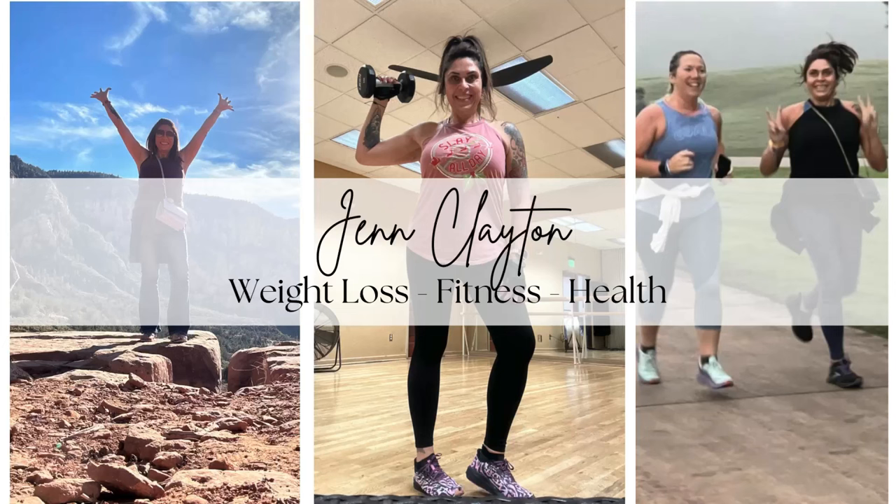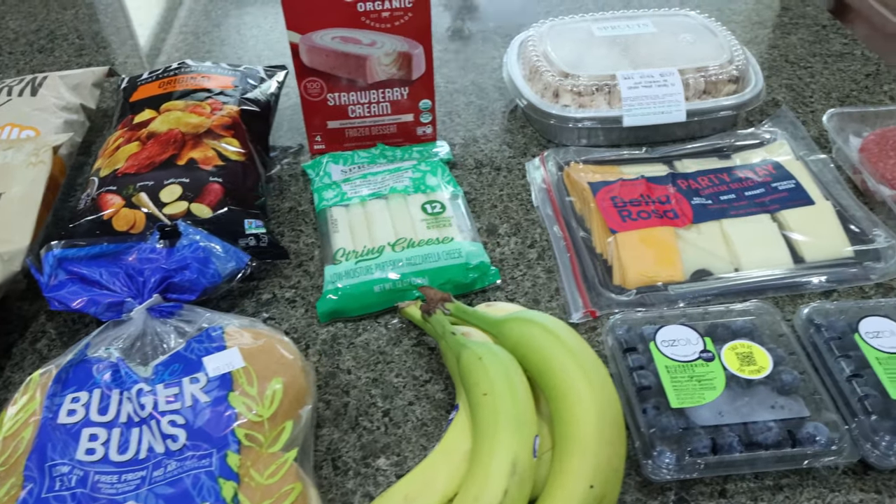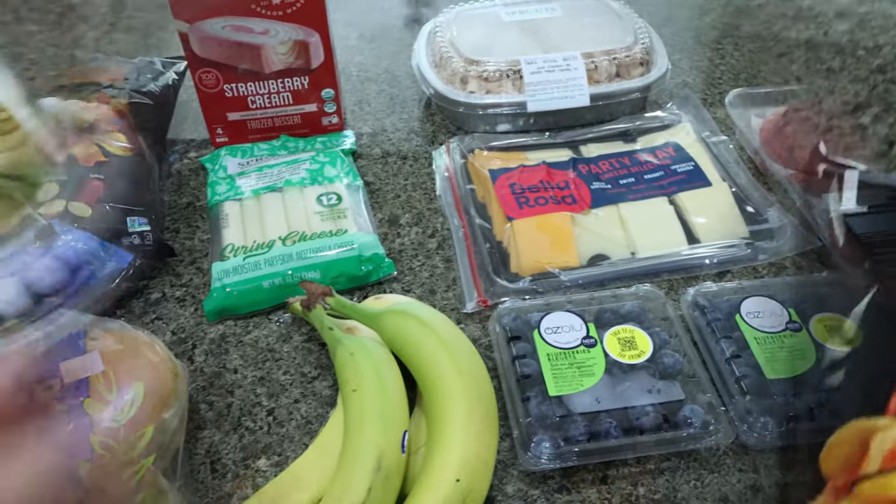So let's head on into the kitchen for this big grocery haul. The first part of my haul is a little small haul from Sprouts, so let me show you what I picked up.